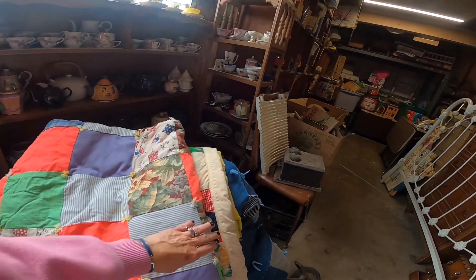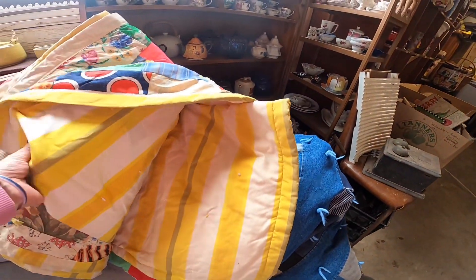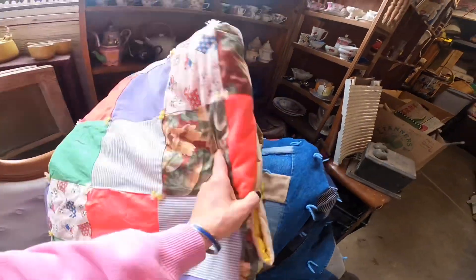A lot of quilts here. I wish I would have picked one up — it looks very well made. There were jean quilts, and I did pick up one of those. There were two and both were very well made.